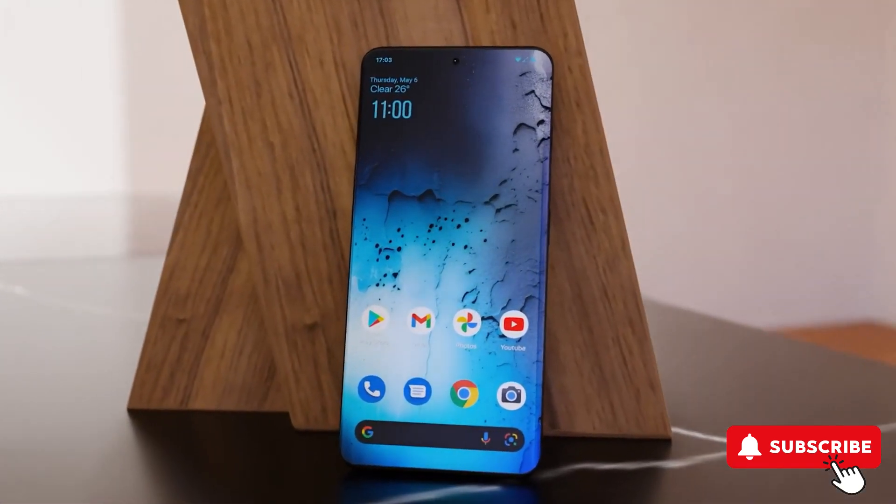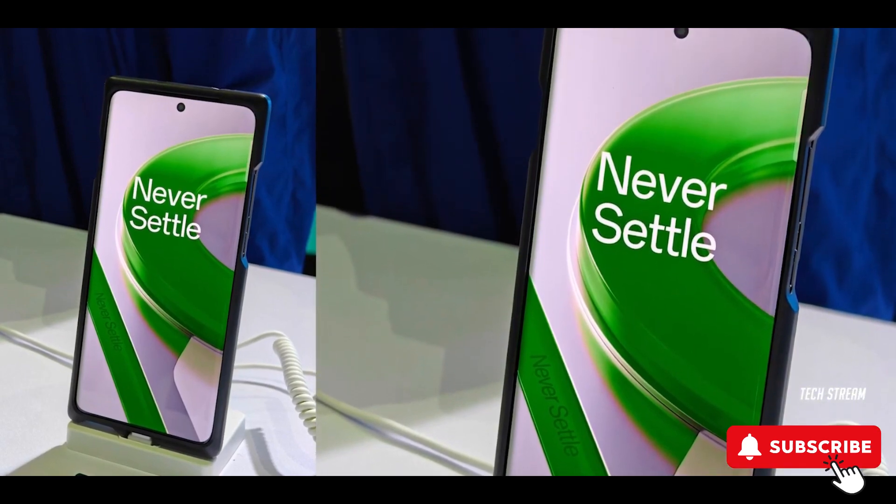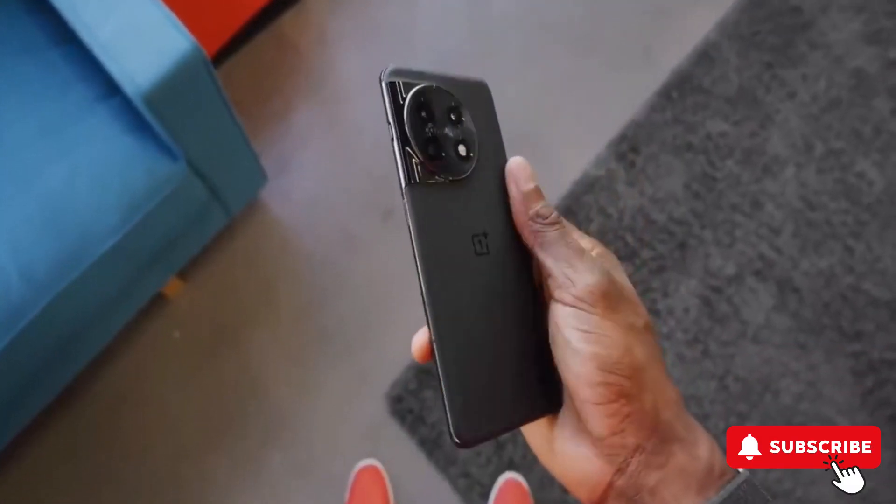Hello, everyone. Welcome back to our tech channel. Today, we've got some exciting news about the upcoming OnePlus 12, and trust me, there's a lot to be excited about. Let's dive right in.